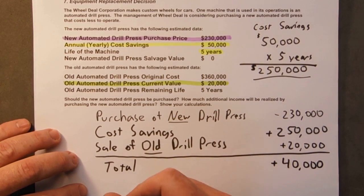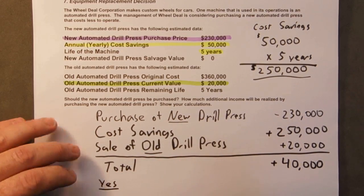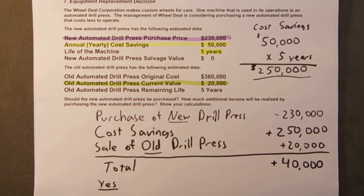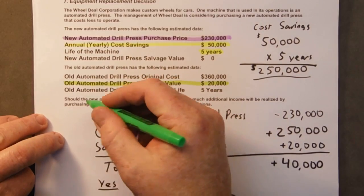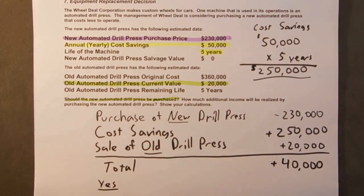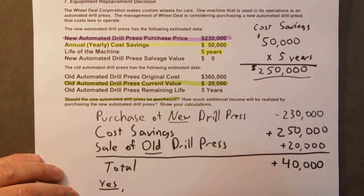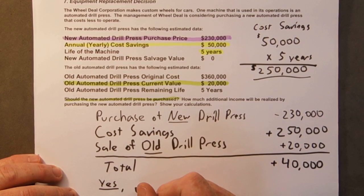So should the automated drill press be purchased? Yes. And how much additional income will be realized? $40,000 — so it'll be $40,000 better off.